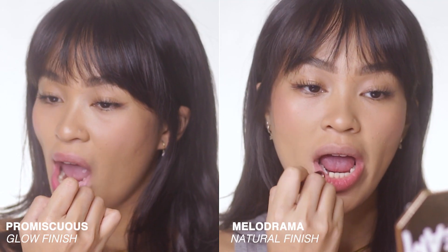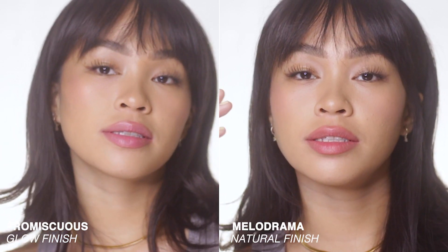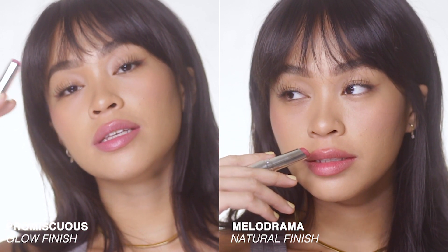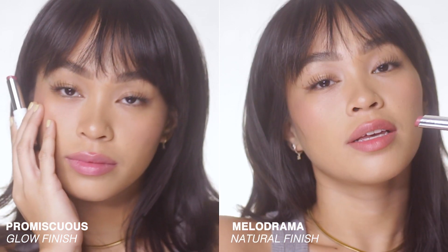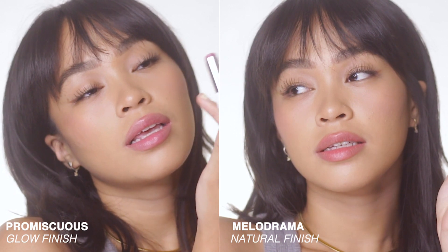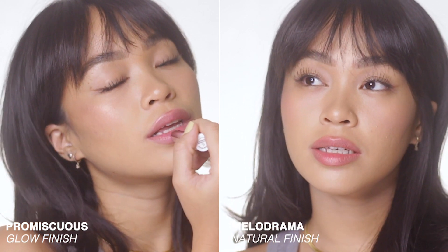The first shade I swatch is Melodrama for the natural finish and Promiscuous for the glow finish. Melodrama has a neutral pink mauve, and Promiscuous has a neutral berry mauve. So they have pretty similar shades — just slightly different in tone, and you don't spot it immediately. For these two shades, I'm gonna give it a 3.